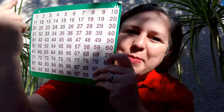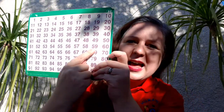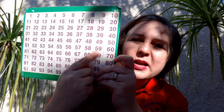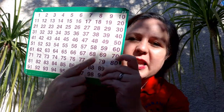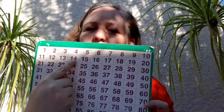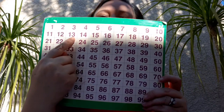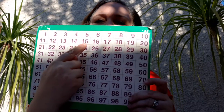Another one. Round and round my finger goes, where it stops, no one knows. 59. What number comes after 59? 60. That's right. Last one. Round and round my finger goes, where it stops, no one knows. 61. Super duper!